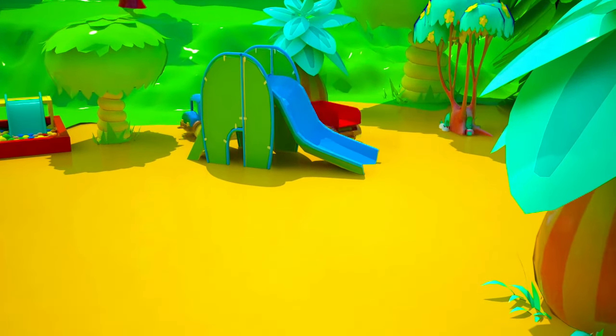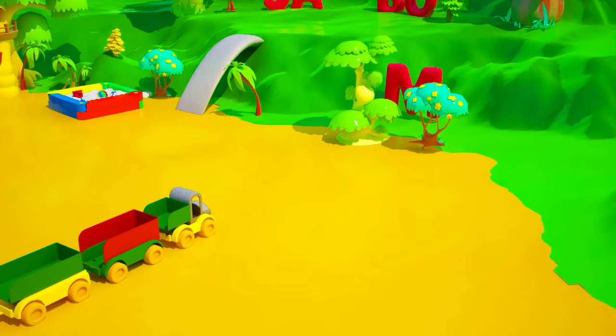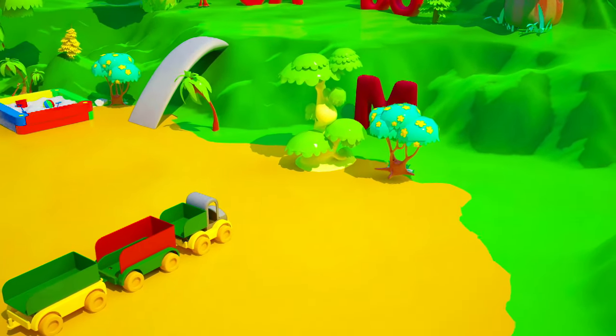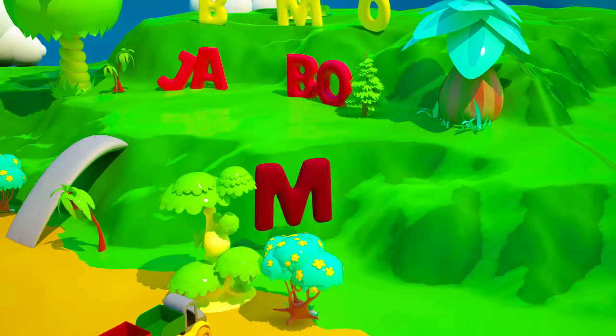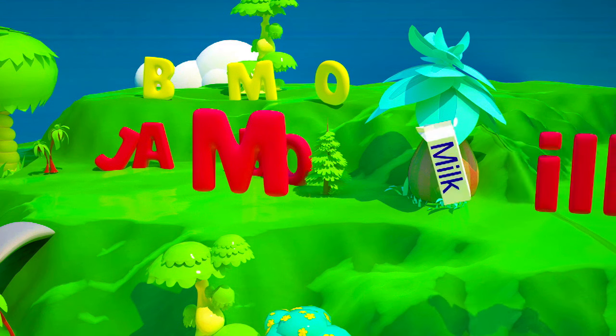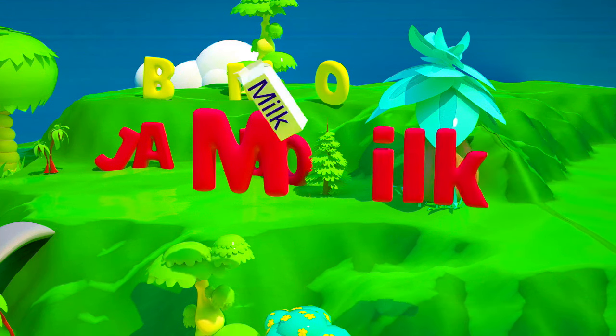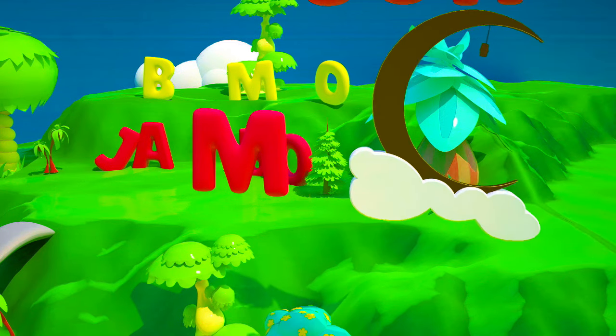Where is that last letter? Oh, there it is! Finally! The missing letter is the letter M! There are so many words that start with M! For example, how about some milk? Or look up, it's the moon!